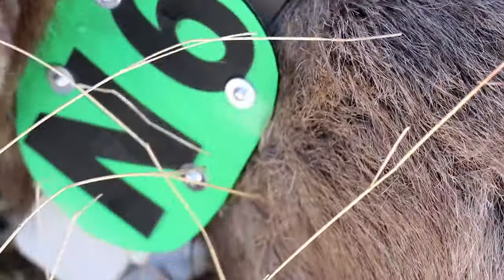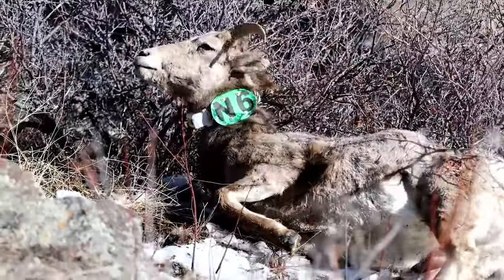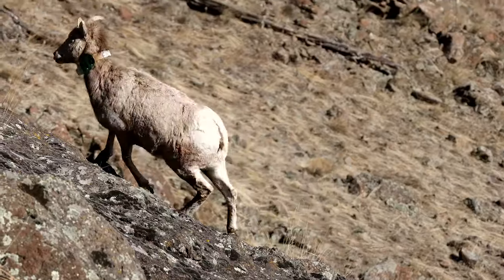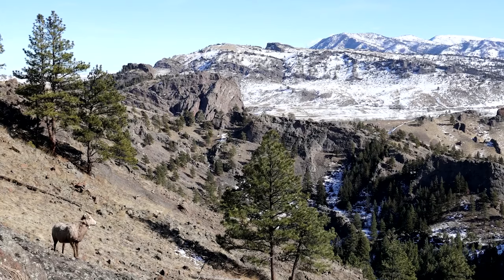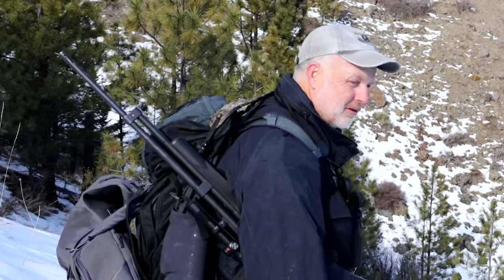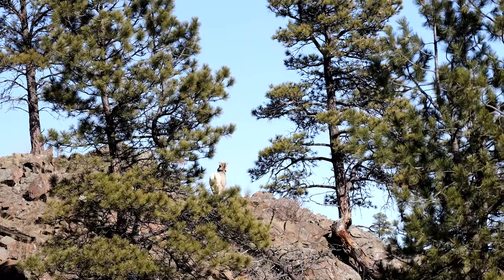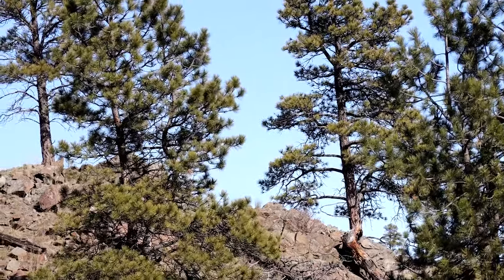With blood drawn, ear tagged, and a GPS collar in place, a drug is administered to wake up the young ewe. Does it ever get old looking at these bighorn sheep? No. You might take it for granted, but it's a kind sight — after you go out and do something for a day, you appreciate being able to do what you do and why you do it.